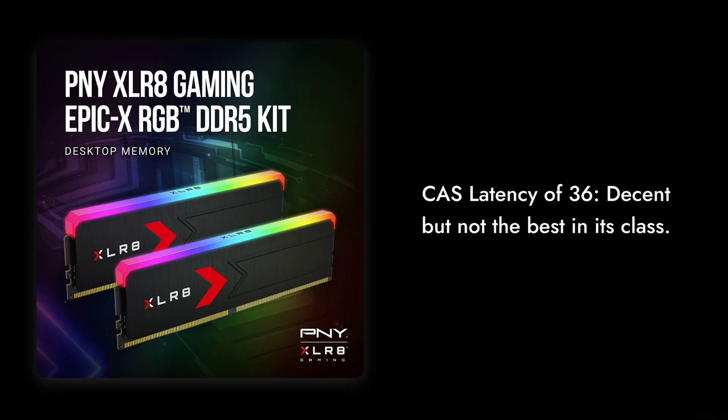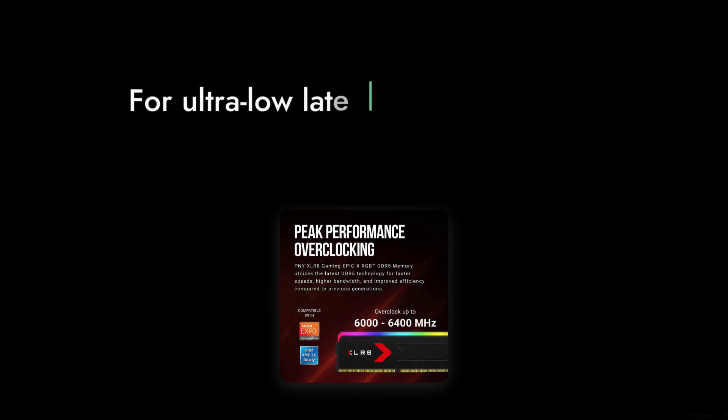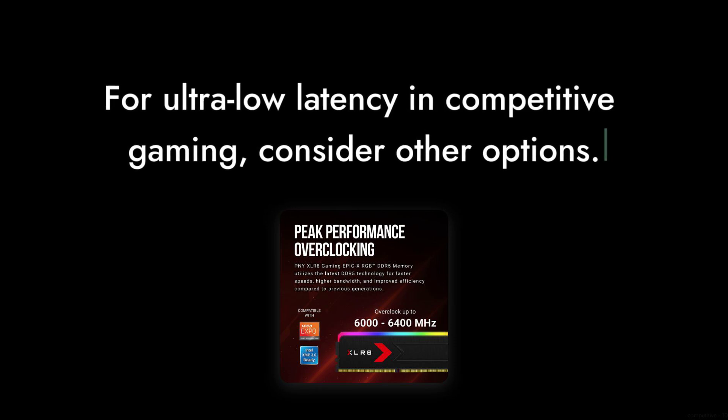Reason number four: the CAS latency. With a latency of 36, it's decent, but not the best in its class. If you're looking for ultra-low latency for competitive gaming, you might want to consider other options that offer better performance.